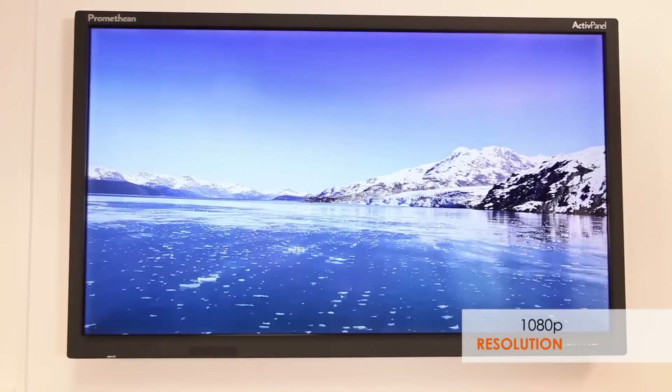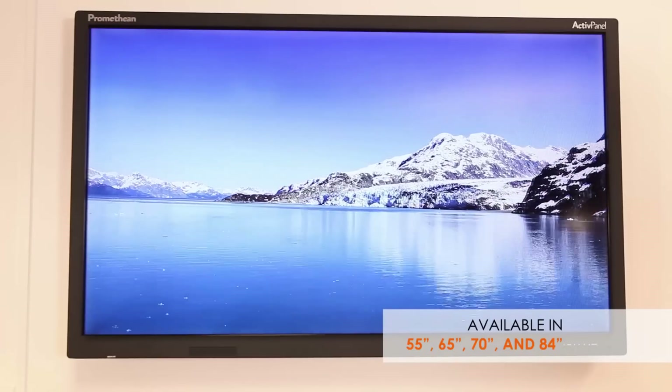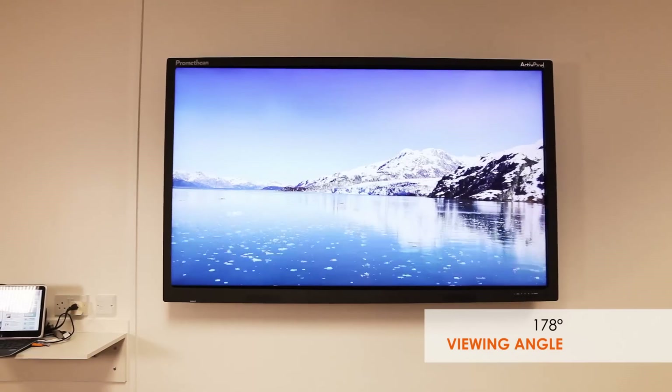Bright, bold and beautiful, the panel comes in various sizes, perfect for any sized classroom. Even from very wide angles, lesson content can be clearly viewed, meaning every student will be well-placed to actively learn.